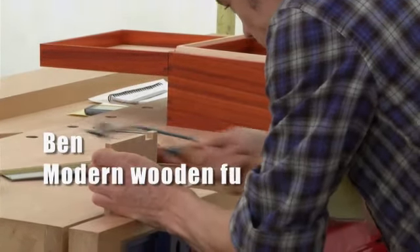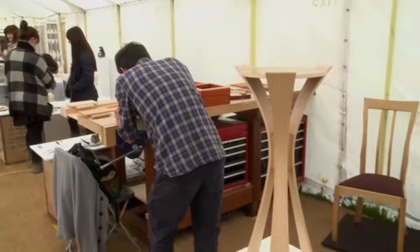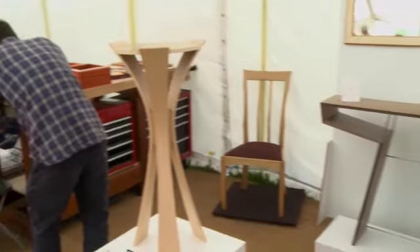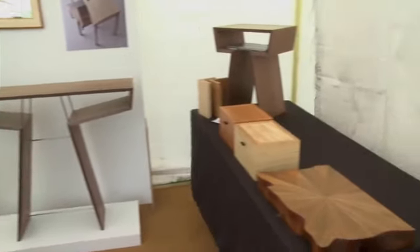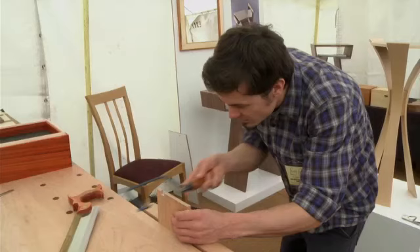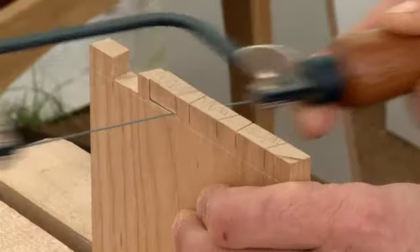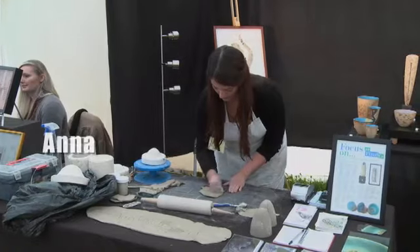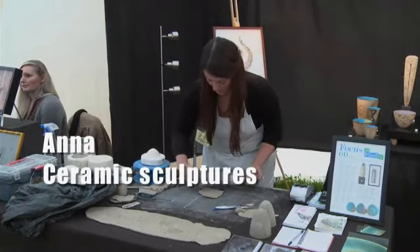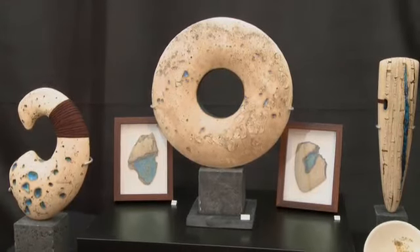Ben makes modern wooden furniture. Some of his furniture is very expensive because it takes a very long time to make. Anna makes interesting ceramic sculptures, and the designs are very unusual.